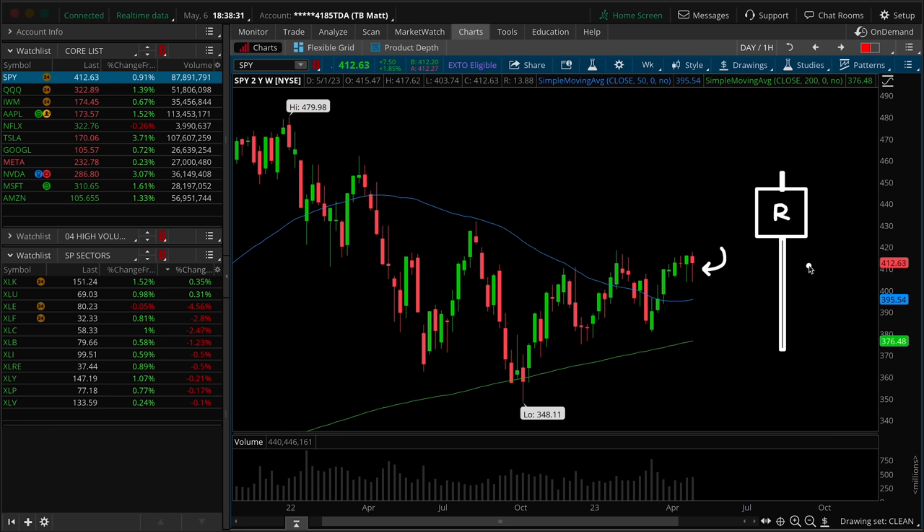The only difference is that we're dealing with a red-bodied hammer. The buyers still step up in the lower wick of the bar and we are able to close in the upper third of the weekly range, but we're unable to recapture the opening print and we're unable to close literally on the highs of the weekly range.